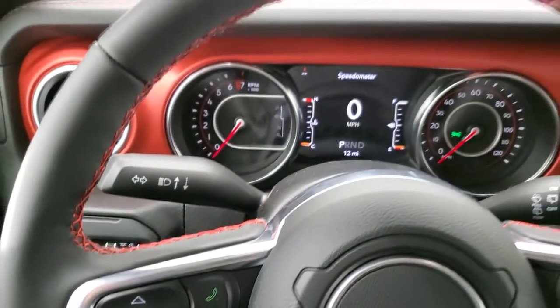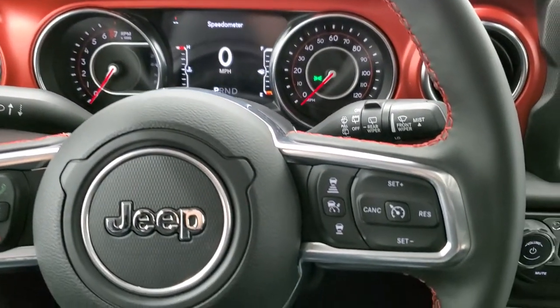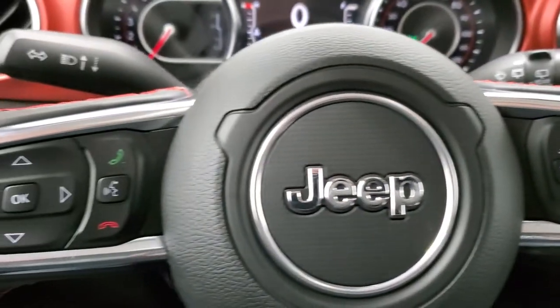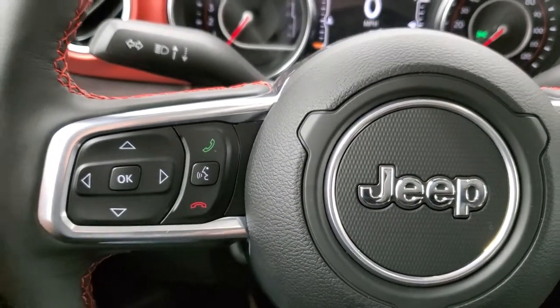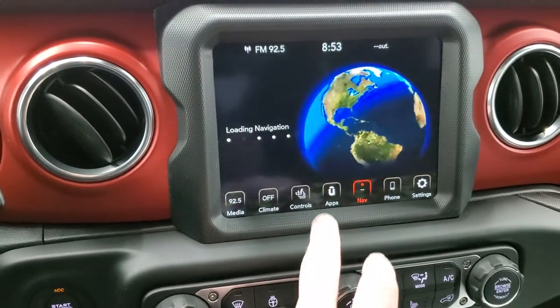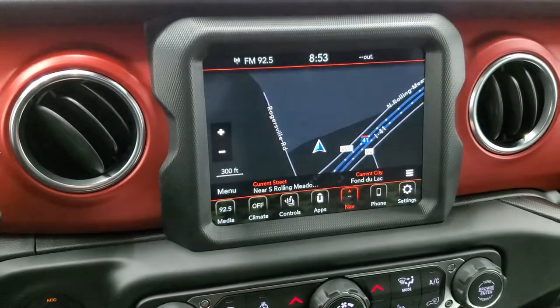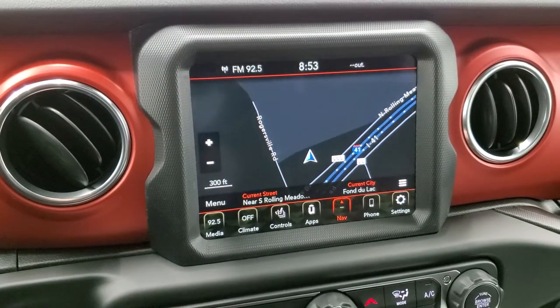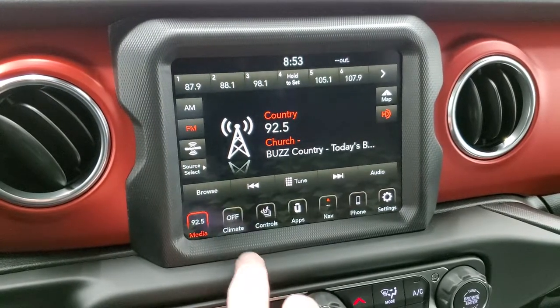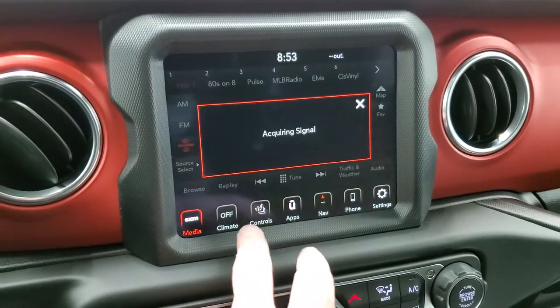You do get the heated leather-wrapped steering wheel with red stitching. Cruise controls and adaptive cruise on the right, Bluetooth and information center controls on the left, and audio controls on the back of the steering wheel. This one comes with the 8.4 4C radio, giving you AM, FM, and Sirius XM radio capabilities, as well as factory navigation.